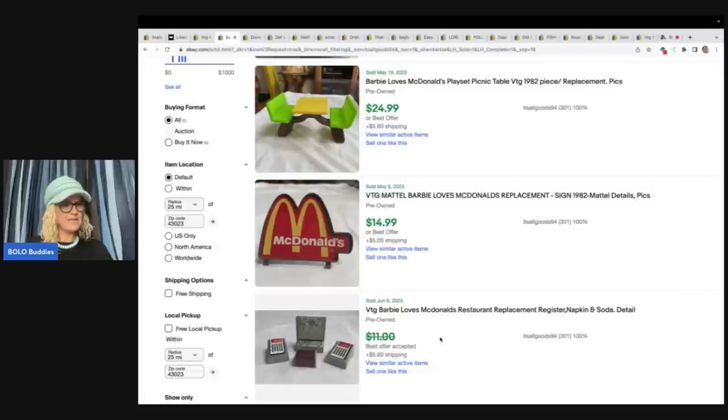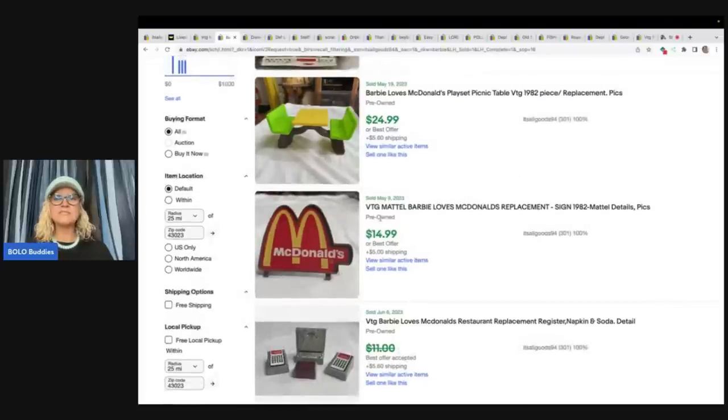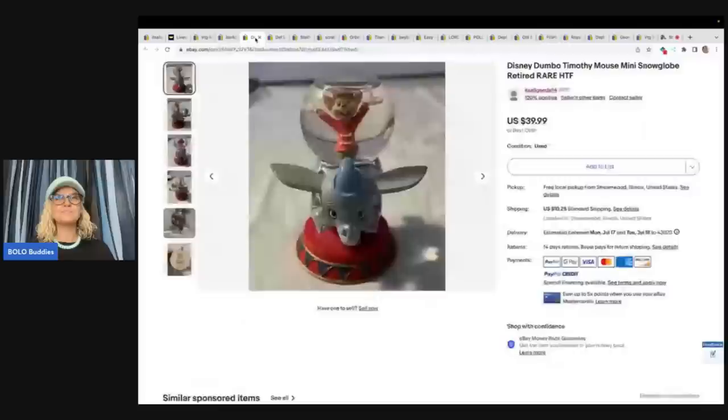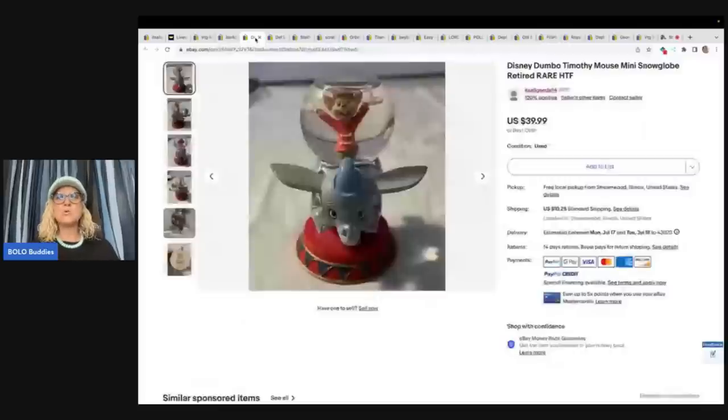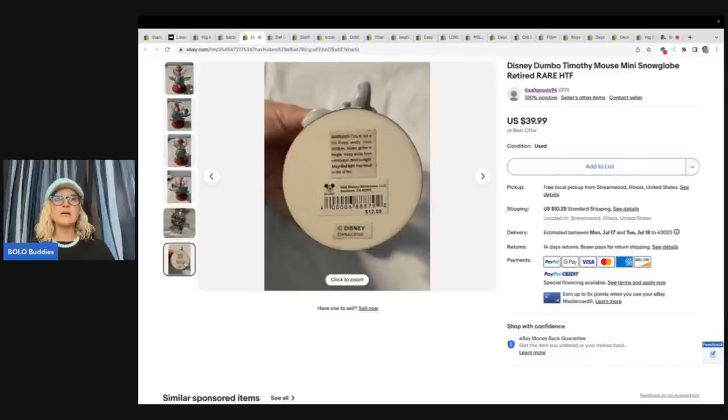Maybe she had some of those mixed up. Next is a Disney Dumbo Timothy Mouse mini snow globe — retired. She got it at a garage sale at an all-things-Disney sale, had so many globes. She paid $4 and sold for full asking price of $39.99. You can see a little bit of the water is missing from the top, probably some evaporation. She's got a picture of the bottom. This originally retailed for $12.